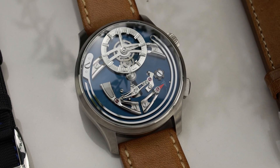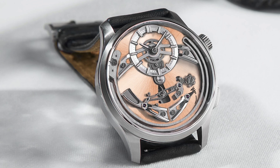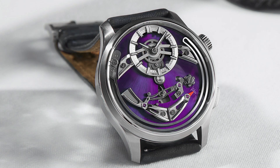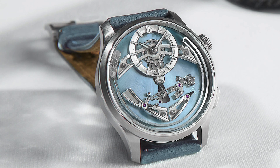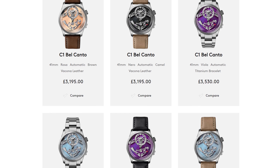So how much does the Bel Canto cost? Well, not as much as you may be thinking. The watch is available with four colour dials: Rosa, which is a rose gold; Nero, black; Viola, purple; and Celio, light blue. Depending on strap choice, the watch costs £3,195 for leather and £3,530 for the titanium bracelet.